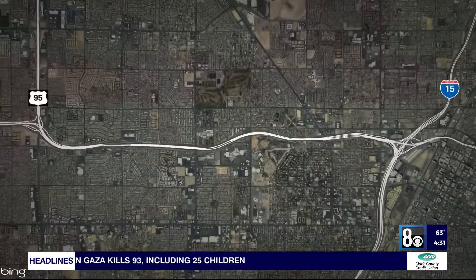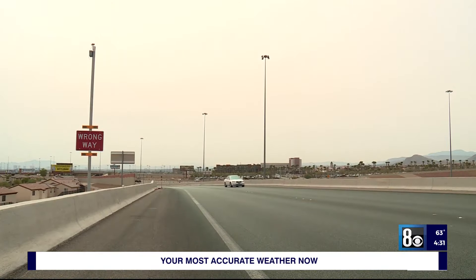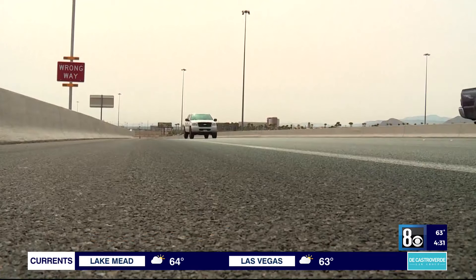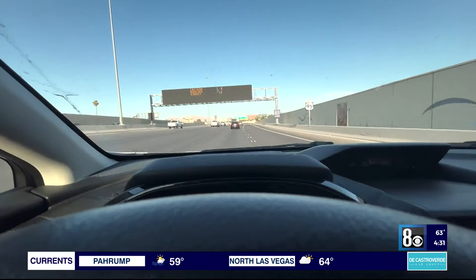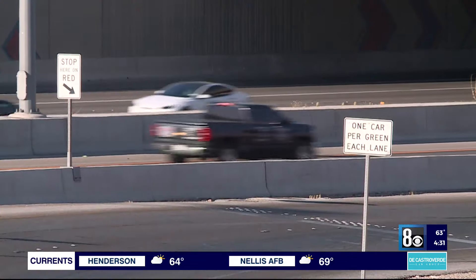The plan is to bring 12 of them to I-11, which many know as U.S. 95. With each wrong-way driver system costing up to $300,000, it will be a while before they're a common sight. It's the combination of the cost and also the need to upgrade technology at a lot of these on and off ramps throughout the valley. They're part of a $31 million initiative to bring new tech to the stretch of freeway.